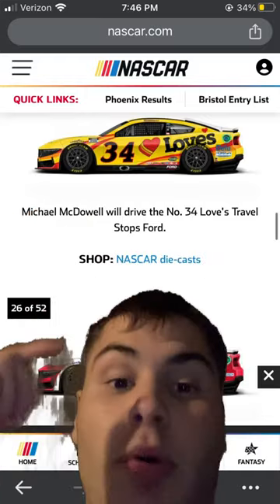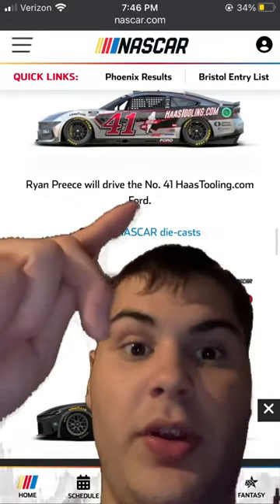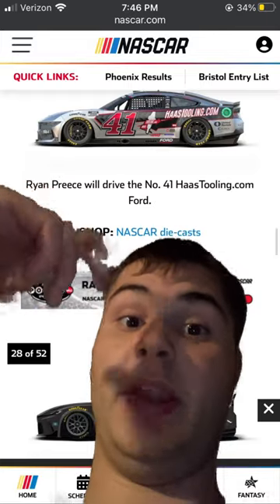Todd Gillen in the Sit Guard one — this one's actually pretty cool. I'm going to rate it a 9 out of 10. Ryan Priest in the Haas Tooling one. This is a cool one, always has been. So I'm going to rate it a 9 out of 10.